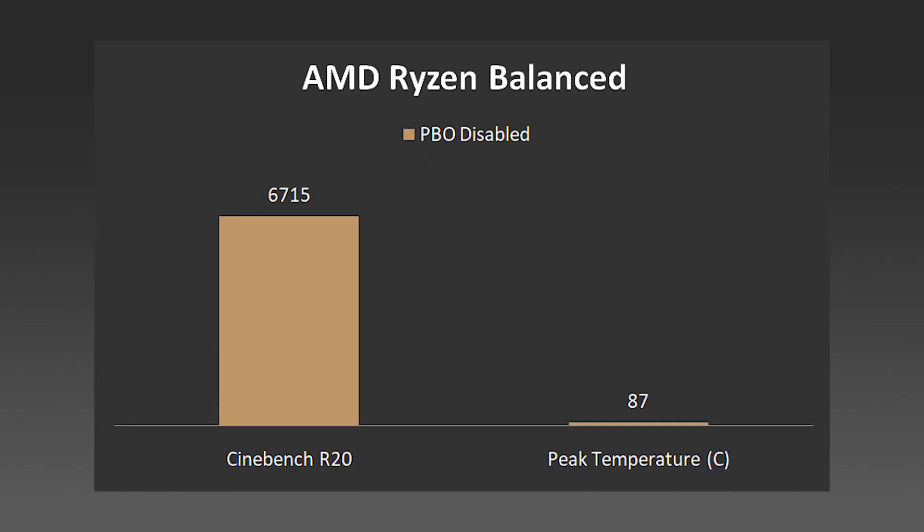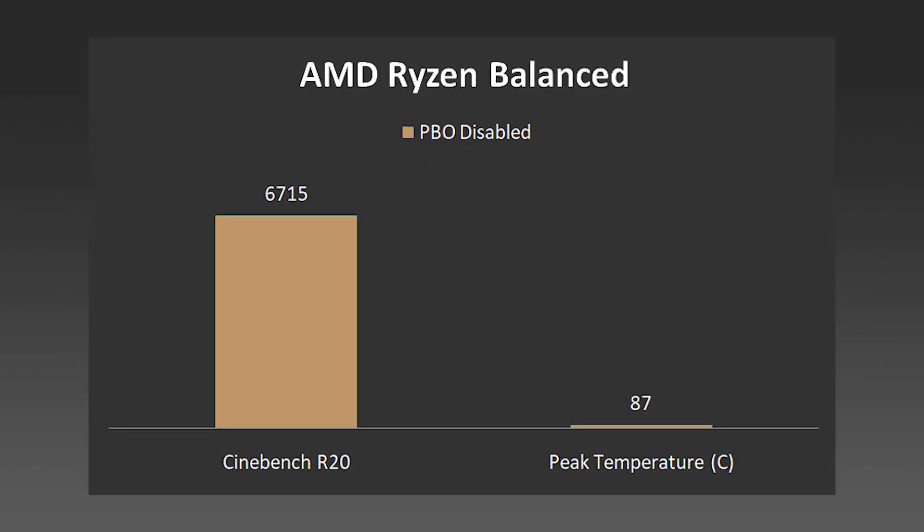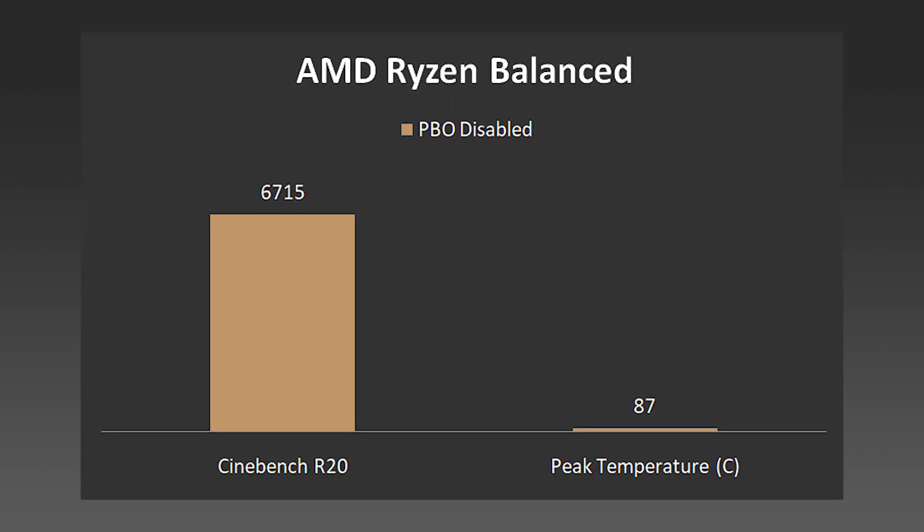When I ran these tests with the AMD Balanced profile and PBO disabled, the Cinebench R20 score was 6715 at a peak temperature of 87 degrees Celsius, which is quite high. AMD has claimed it is okay for the processor to run at these temperatures, but many users have been concerned about whether the processors are performing to their full capabilities. AMD has assured everyone it is okay to run up to the 95-degree limit, and users with third-party coolers are seeing better temperature results.